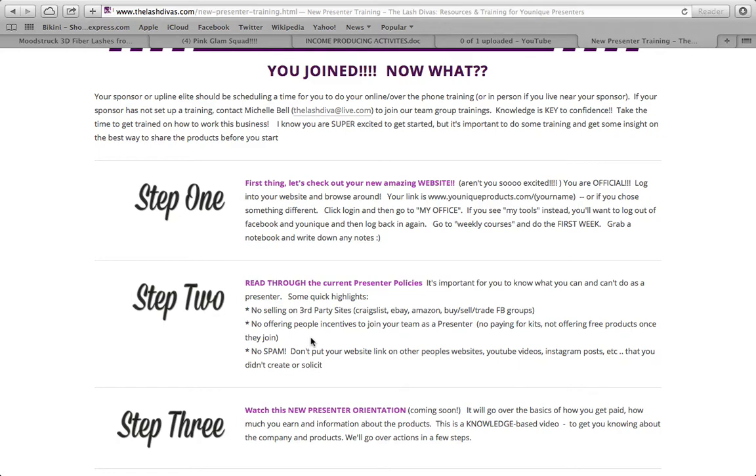Find somebody to review your product for you so that you can be the star of a video and review. Read through your presenter guide and get to know it. There are also different files on your group pages that break down more parts of the presenter policy. Ask your sponsor or elite upline if you're confused about something — ask before you do it, and we're here to help you.